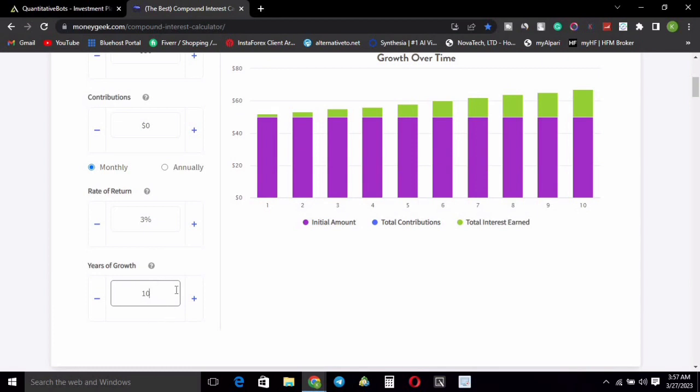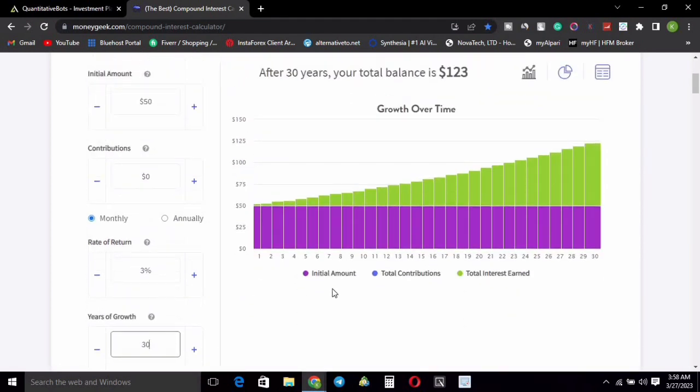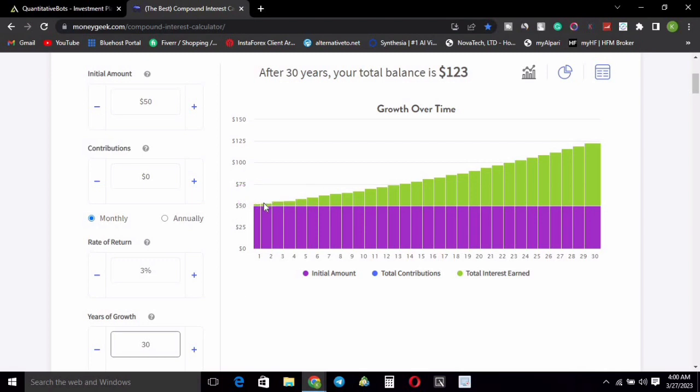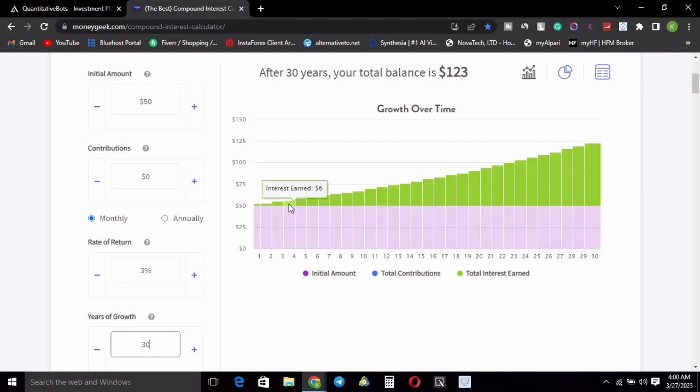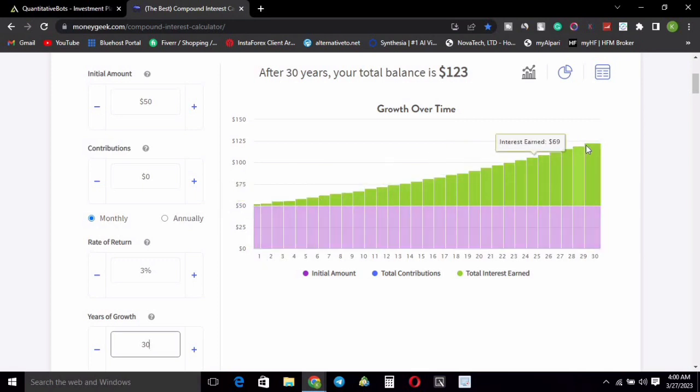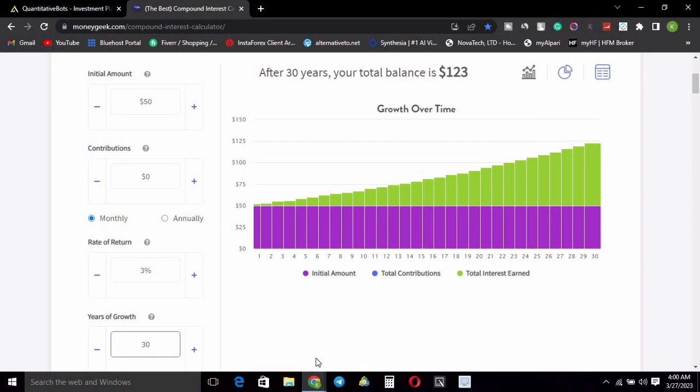We'll use years of growth as days — so 30 years in the calculator represents 30 days. Each bar represents one day. Starting with 50 dollars, on day one your earnings are 2 dollars, which is 3% of 50 dollars. Your money grows slowly at first — 2 dollars, then 3, then 5, then 6. By 20 days you'll be earning 41 dollars in interest. By the end of 30 days, your account grows from 50 dollars to 150 dollars — a 150% return on investment.